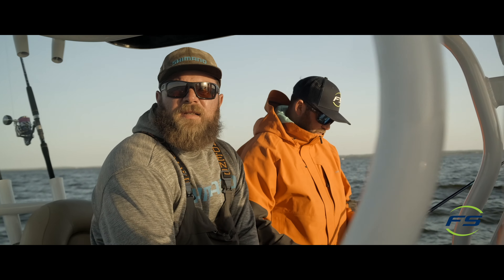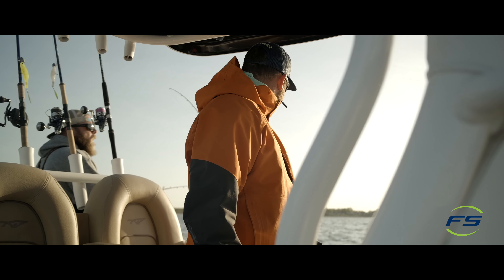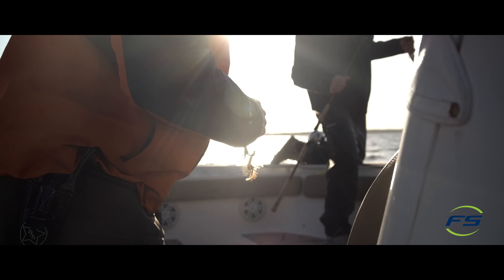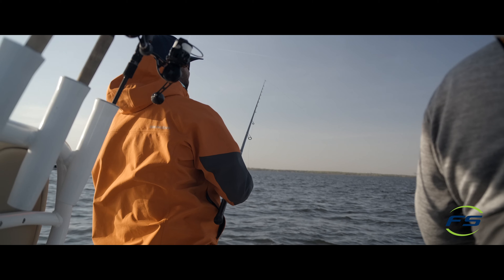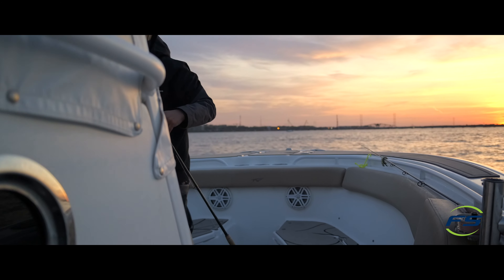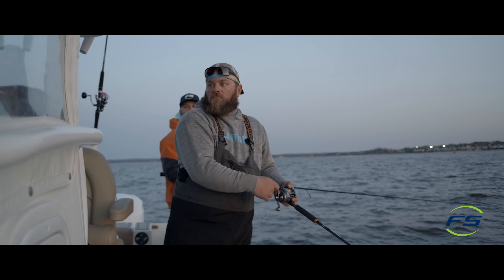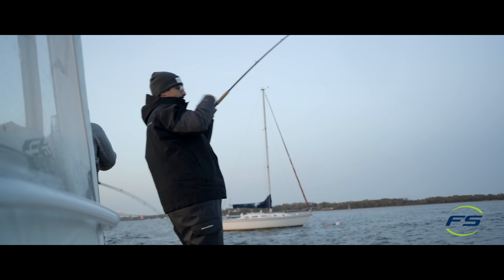I wouldn't be surprised to see some stuff going on right now. All of them are like 6 to 8 feet down though, Chris. Big ones on the bottom. Wild rock, wild rock.